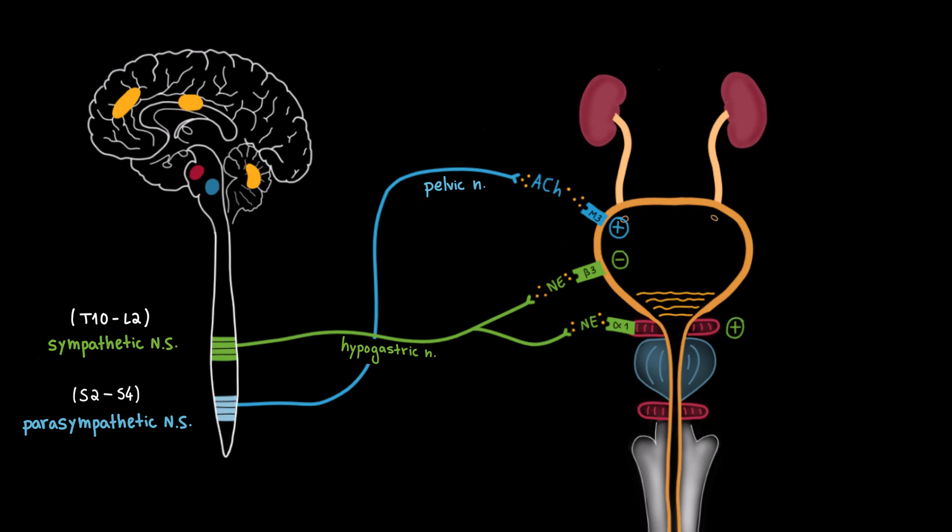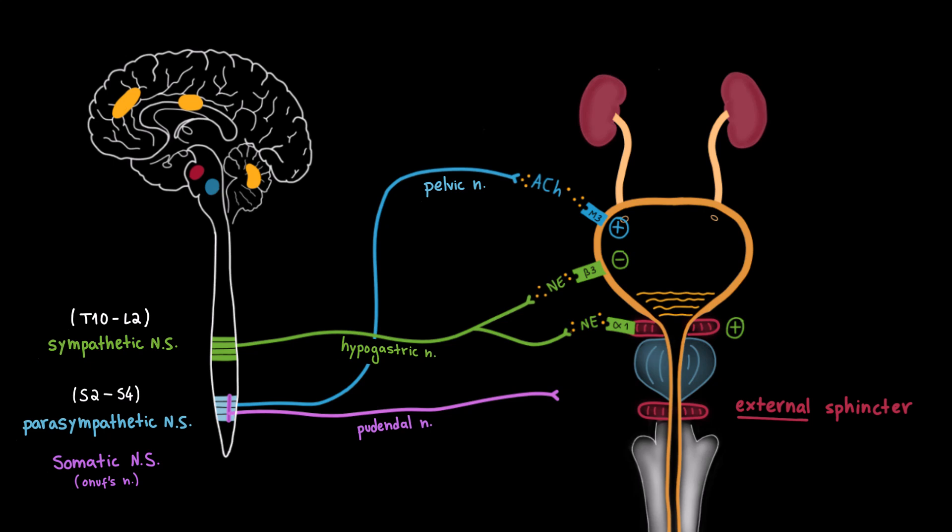In addition to the autonomic nervous system, we also have somatic innervation, which gives us voluntary control over urination — important for maintaining continence when the bladder is full but it's not an appropriate time to urinate. The somatic motor neurons are located in the ventral horn of the sacral spinal cord at S2 to S4, known as Onuf's nucleus. These neurons send signals through the pudendal nerve to the external urethral sphincter, a ring of skeletal muscle surrounding the urethra. The pudendal nerve releases acetylcholine, which binds to nicotinic receptors on the external sphincter, causing contraction and keeping the urethra closed even when the bladder is full.